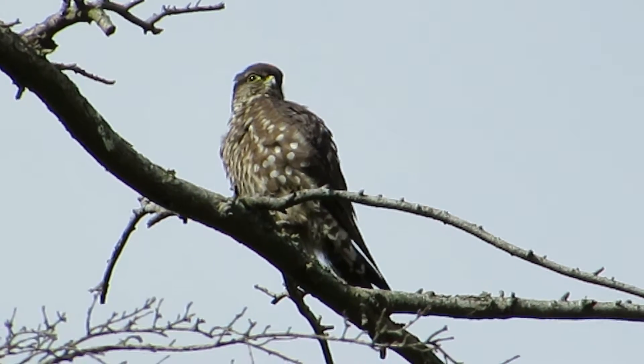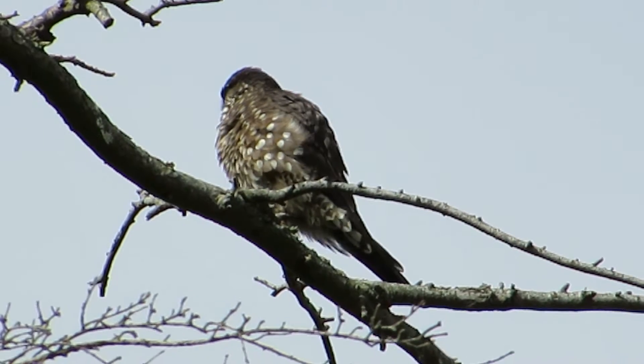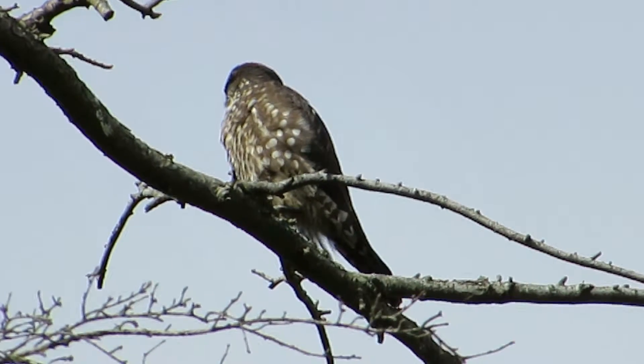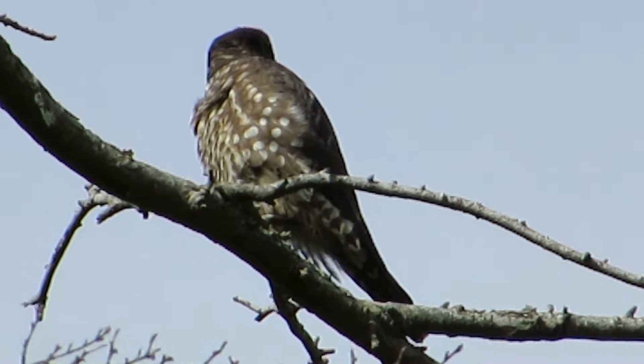They usually find our Merlins down by the Boeing aerospace area, but haven't seen one in a while, so we're happy to locate this one. Might be able to come in just a little bit — there we go, that's about as close as I dare get.